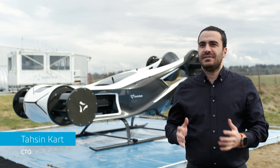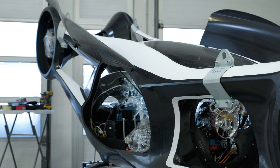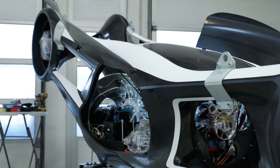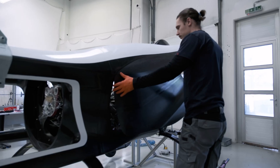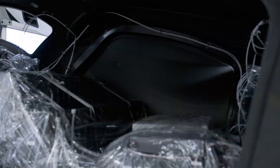We are excited to share the latest updates on our Blackbird demonstrator as we have entered the crucial ground test phase, marking a significant step in our development journey. Over the past 10 months since the project started, our team has been working relentlessly to bring the Blackbird demonstrator to life.